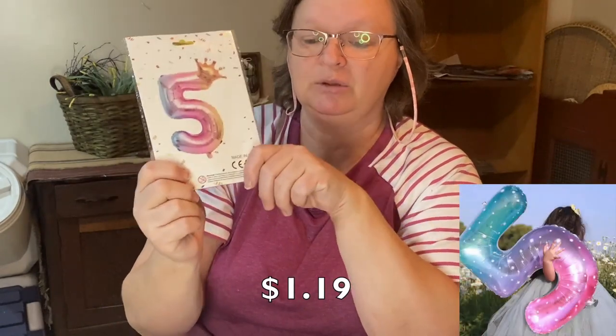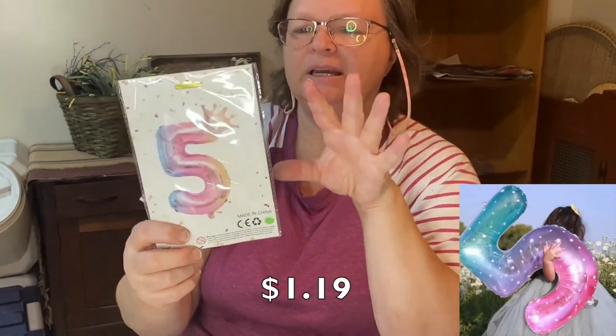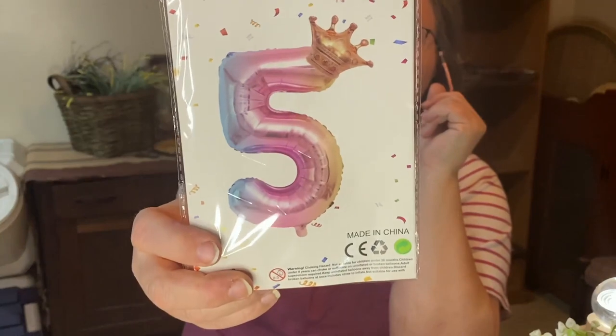I got the number five — it's like a gradient balloon, so it's got all the little colors that are kind of rainbowish. My granddaughter will be five this year, so I got her this balloon. I'm not going to open it just because it will probably get a hole in it by the time her party comes. So we're just going to leave it in the bag, but it's very cute.